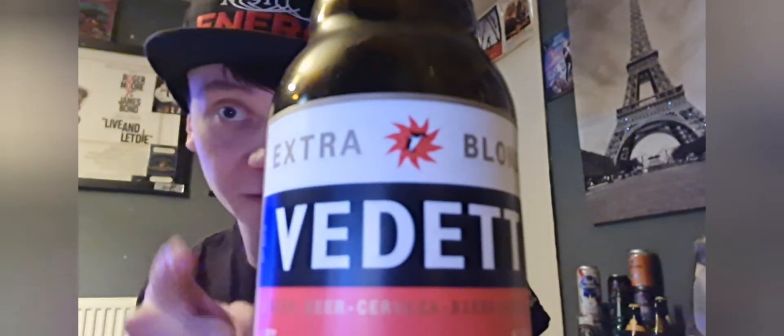When would I drink this? In the sun, in the garden — it's pretty nice outside today. It's good. Okay guys I'm just going to give my final score because I don't want this to go on for ages. I'm going to give this — mainly because it's my year of birth — 9.6 out of 10 guys for the Vedette Extra Blonde.